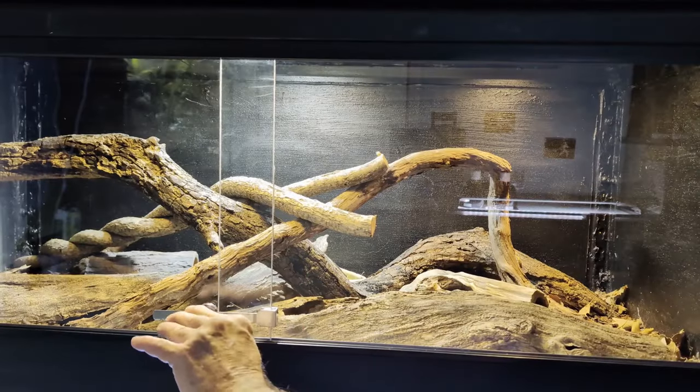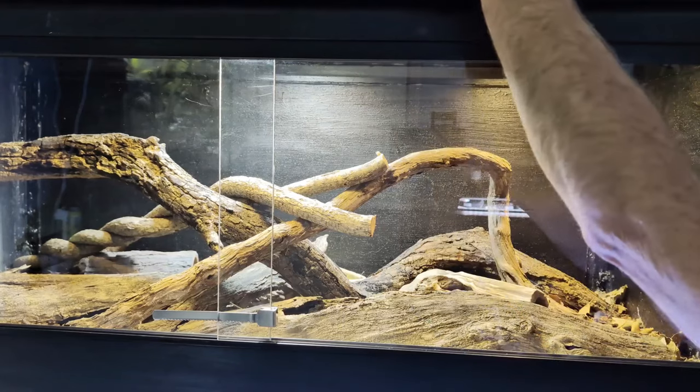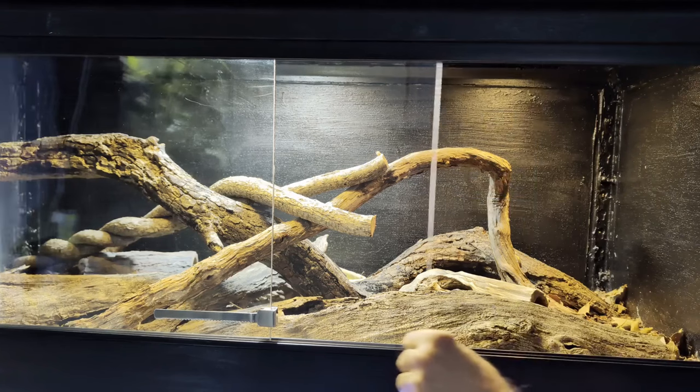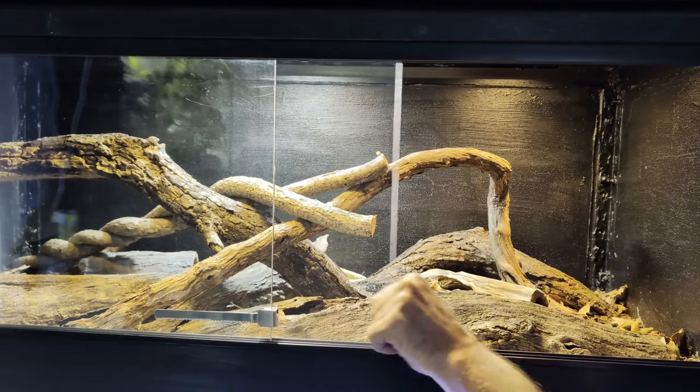For myself, one thing I really love about these two enclosures is that I had 1¼-inch glass cut for the sliding doors, and the thicker glass feels so solid and slides so smoothly.